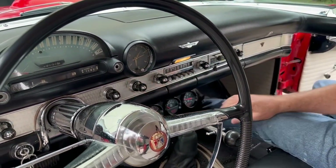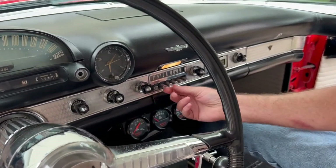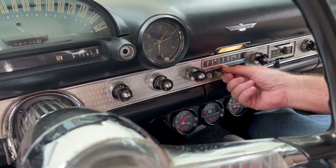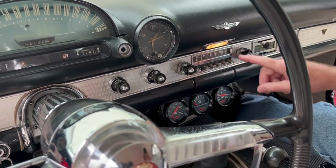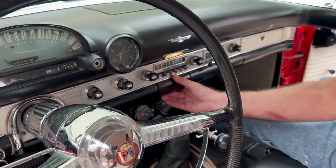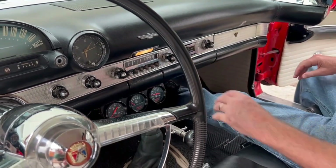These had Wonder Bar radios. Here's how you do it — you set your channel with this, then you pull this out and push it back in to set. So if you ever want to find your channel, you just push whichever button. Here's the ashtray — it pulls up. And here's your heater.